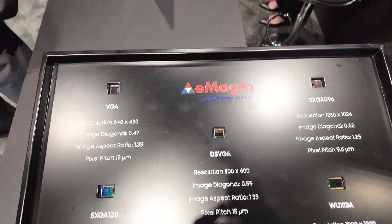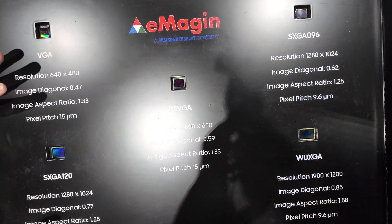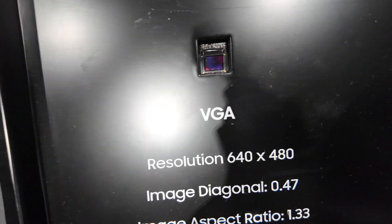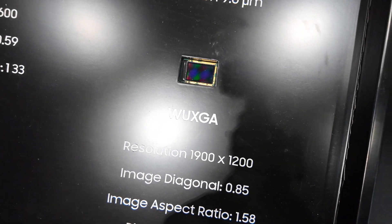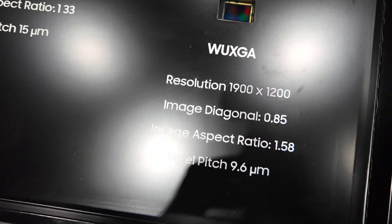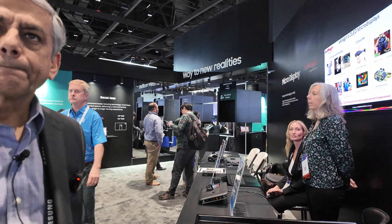These are the products we have today — none of them are direct patterning right now but they can all be. This is a wide spectrum of resolutions: the lowest one is VGA and the highest shown here is WUXGA, which is 1,920 by 1,200 — better than full HD. We are definitely targeting AR as well, not just VR.